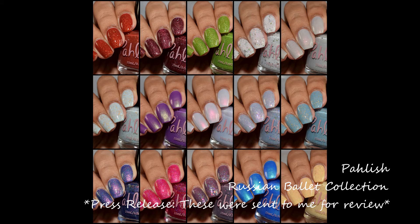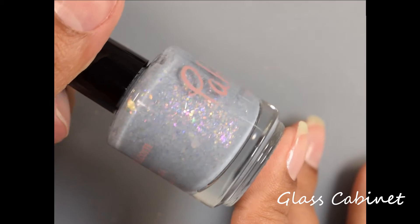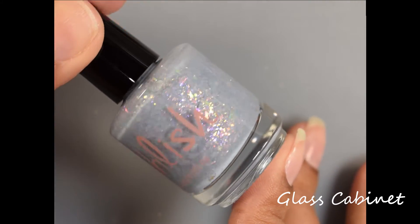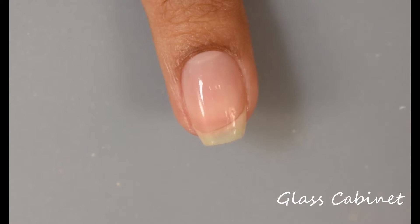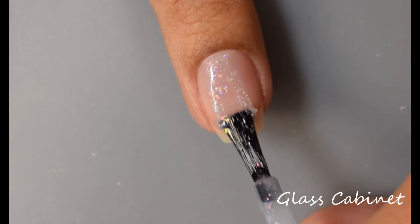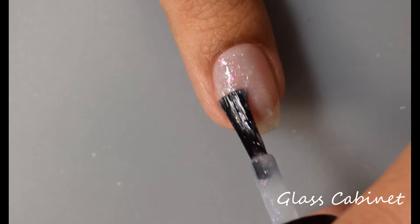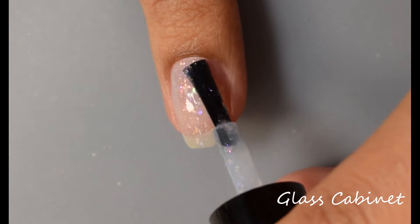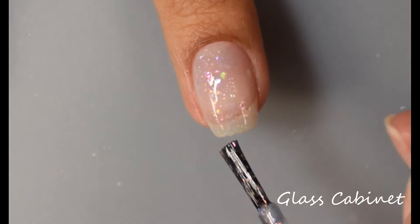First up is Glass Cabinet. This is a soft sky blue with a mix of iridescent flakes. This one will be $10 upon release. I would describe it as a crelly-like finish — it definitely gives you a pond effect in the final look. For opacity I'm going to suggest between two and three coats. I do have a very bright free edge, so on this one I took it up to three coats.